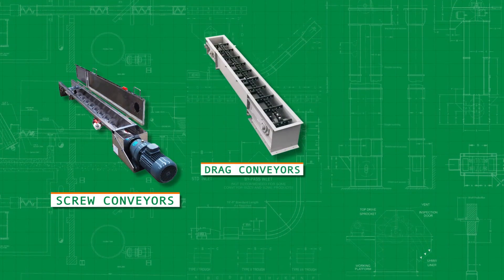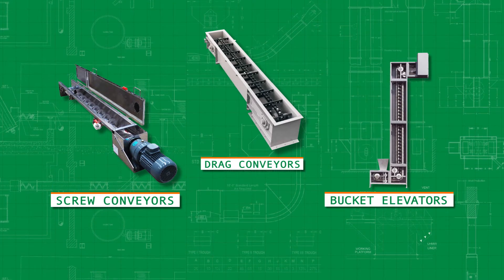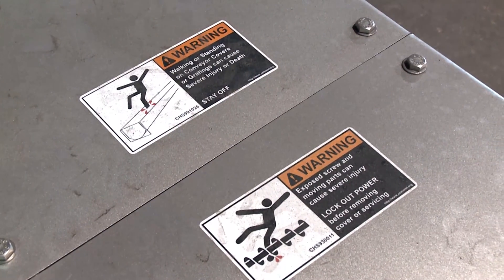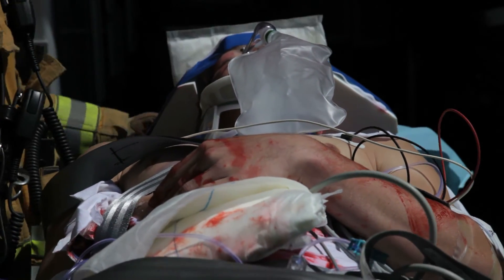Screw conveyors, drag conveyors, and bucket elevators are industrial equipment and must be treated with respect. These conveyors have the ability to save huge amounts of time and labor. However, even small, slow, seemingly harmless conveyors, when misused or if safety rules are ignored, can cause serious injury or death.